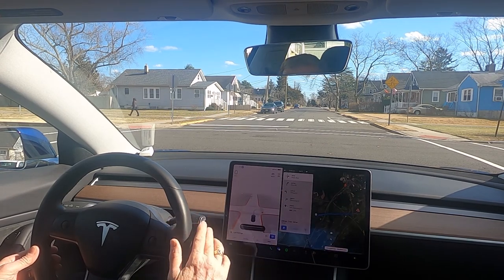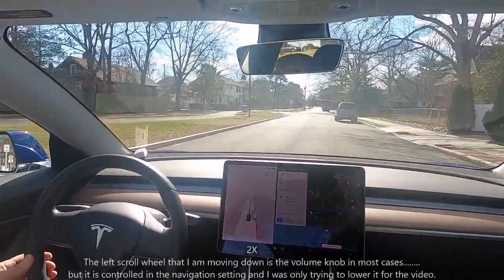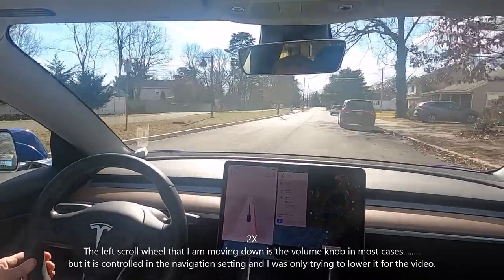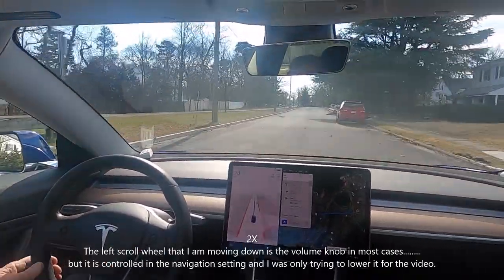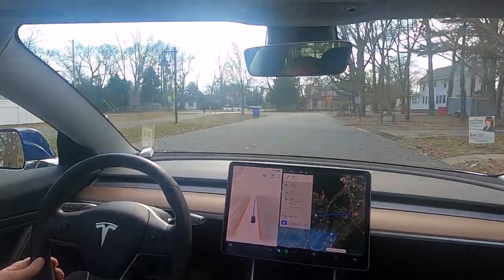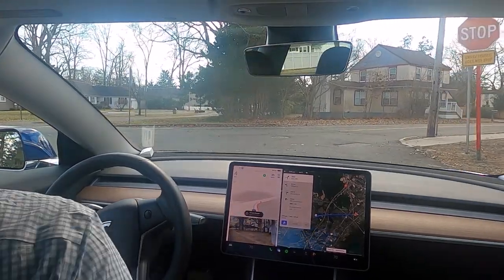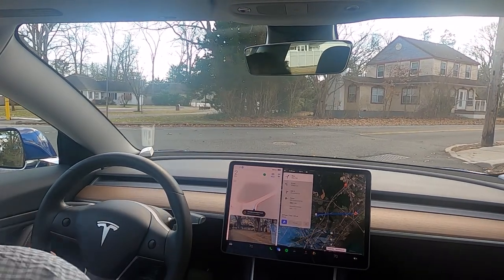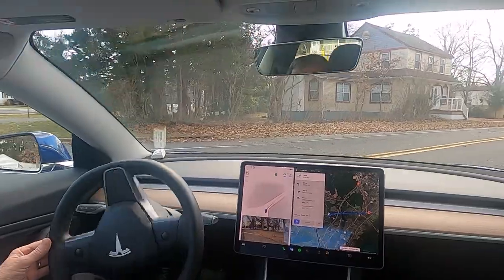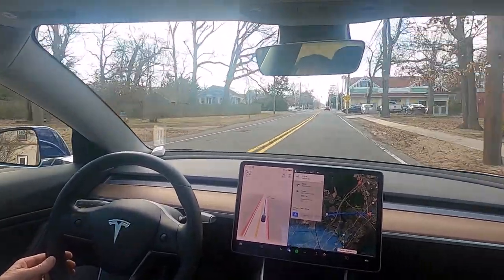Now turn right onto Point Avenue. It has trouble with this intersection sometimes, although I don't know why — it would only be because it seems like it would have a good view out of the pillar cameras. But you can see it's taking its good old time and going slow. If I were behind this car I wouldn't be happy, and I think there was something wrong with them or they shouldn't be driving.